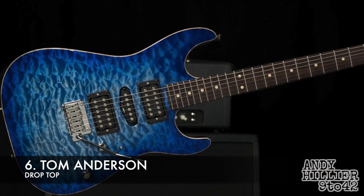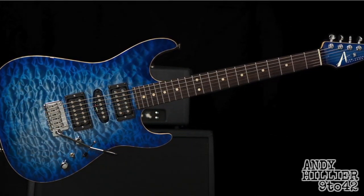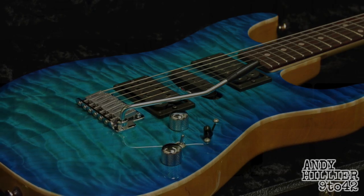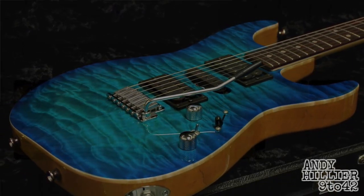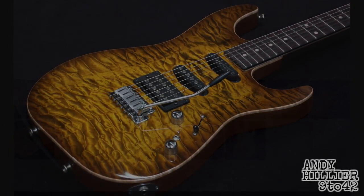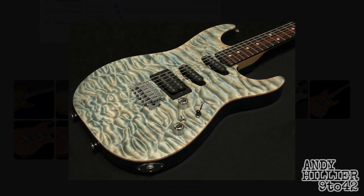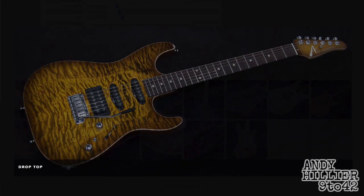At number six is a Tom Anderson Drop Top. I remember back in about 1995 going into a shop called Machine Head in Hitchin, England. I think it was probably one of the most expensive guitars in the shop — it was a Tom Anderson Strat, probably about £1,600 at the time, which seemed like a ridiculous amount of money. I remember playing it and it was just beautiful, played so well. I probably had some Les Paul copy at the time. Playing one of these was just a different world. Beautiful tops — I love the quilted maple top. Really well built, and I've played a few since and they've always been amazing.